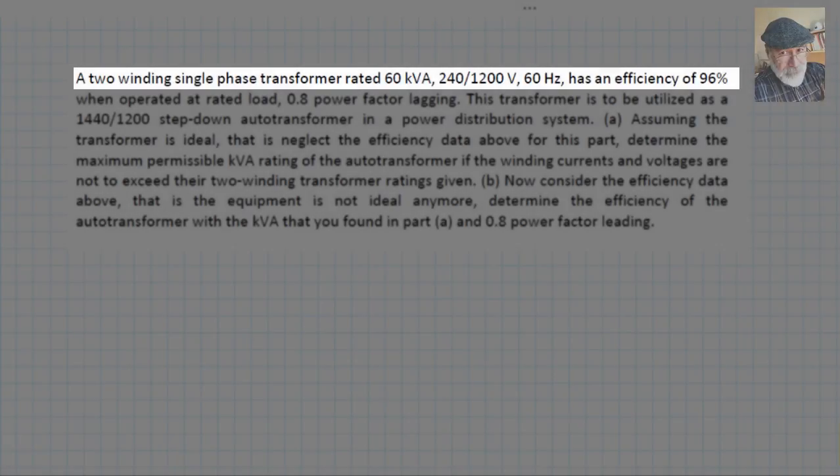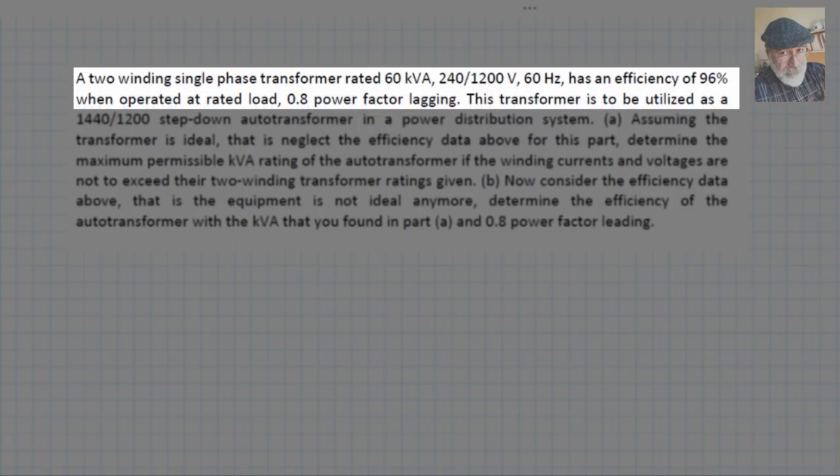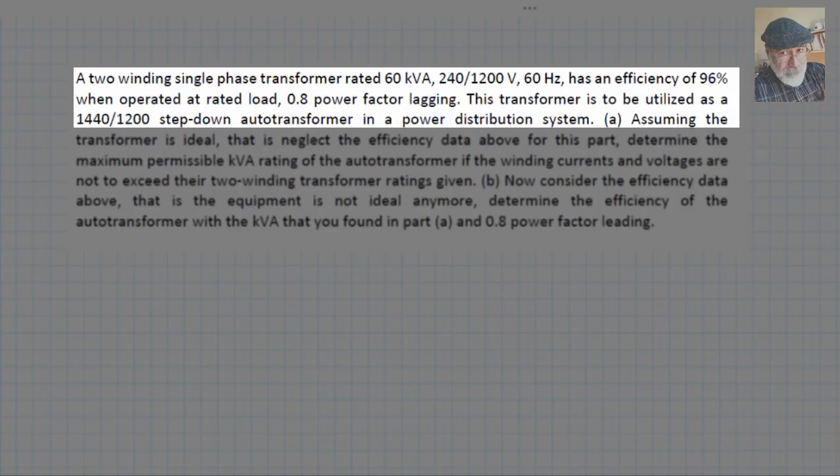A two-winding single-phase transformer rated for 60 kVA, 240/1200 volt, 60 Hz has an efficiency of 96 percent when operated at rated load, 0.8 power factor lagging. The transformer is to be utilized as a 1440/1200 volt step-down autotransformer in a power distribution system.